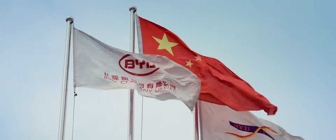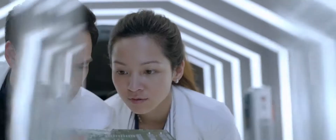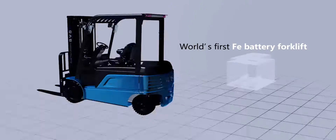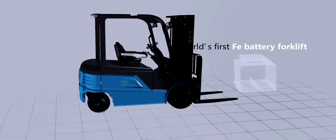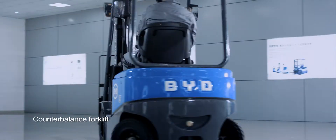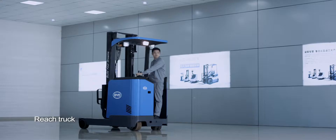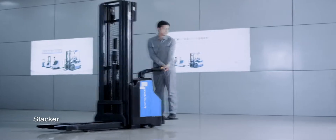BYD, technology-oriented and innovation-based, has integrated the core technology advantages with forklift after five years' development and has introduced the first forklift model with Faye battery power, followed by four ranges of product: counterbalance forklifts, pallet trucks, reach trucks, and stackers.